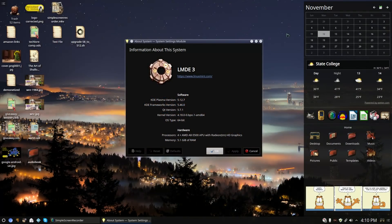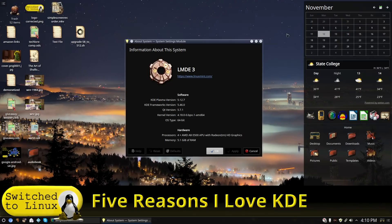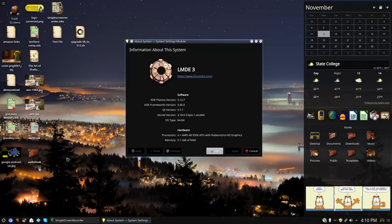Welcome back to Switch to Linux. We are going to continue looking at our Linux Mint Debian Edition running KDE. I did have a couple of updates — the last time I was talking about this system I had some issues with some of the thumbnails, and one of the users in the community was able to point me towards the correct package to get that working, so now my thumbnails are indeed working.